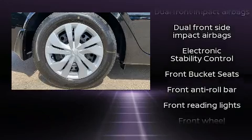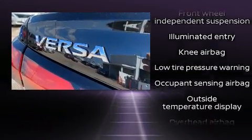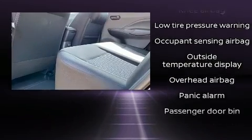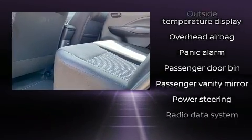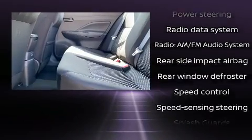Nissan also prioritized safety and security by including dual front impact airbags, front and rear side impact airbags, traction control, brake assist, a panic alarm, and ABS brakes.